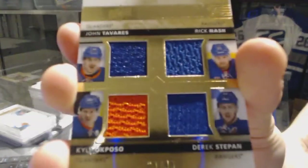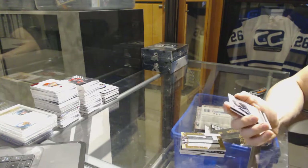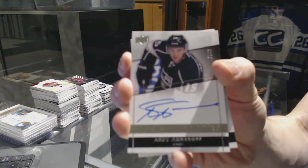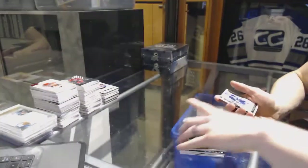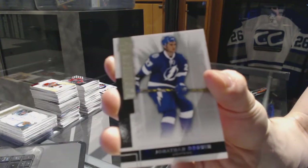29 of 49 quad jersey between the Isles and Rangers. We've got a rookie autograph number 299 for the LA Kings — Andy Andreoff. And we've got a base rookie number 249 for the Tampa Bay Lightning — Jonathan Drouin.